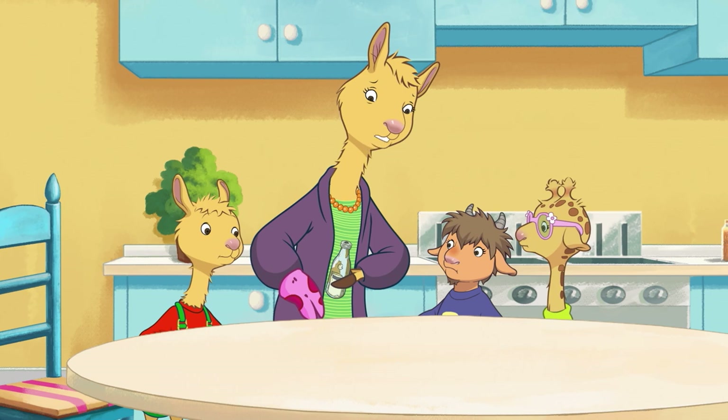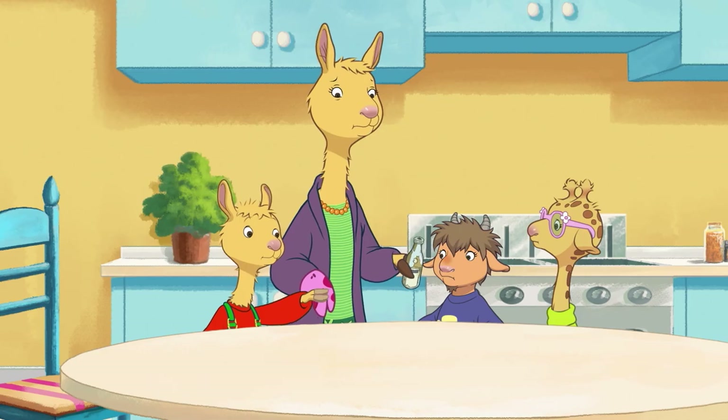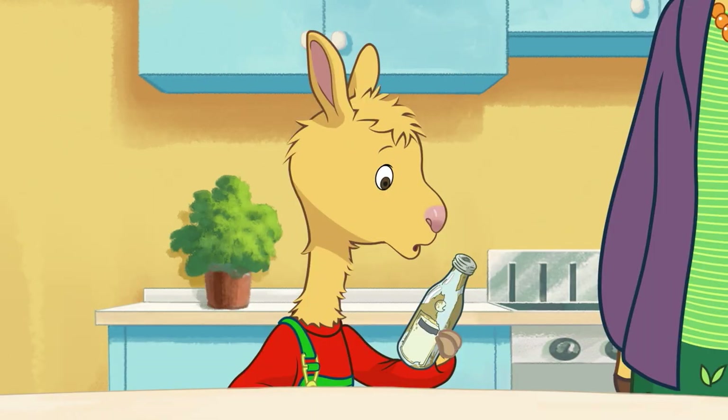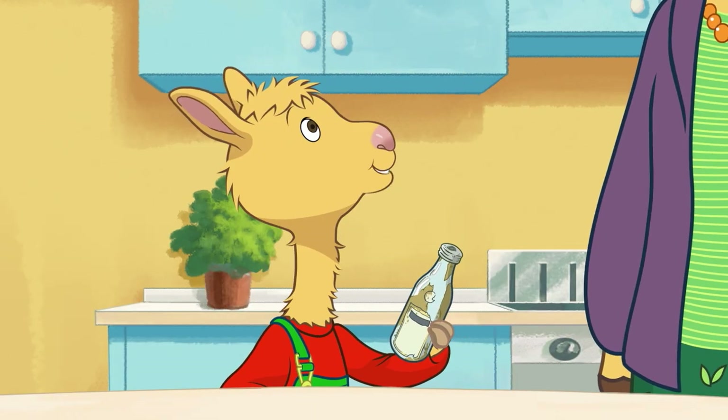Sorry kids, I can't get it off. We have to find a way to get it open! Who would know how to do that? I know — Grim and Grimpa! They can do anything!